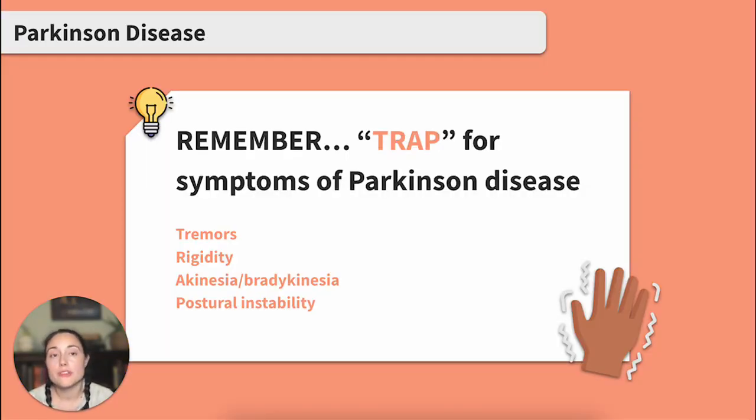Here's a quick memory tool to remember the symptoms of Parkinson's disease: TRAP — Tremor, Rigidity, Akinesia, Bradykinesia, and Postural instability.